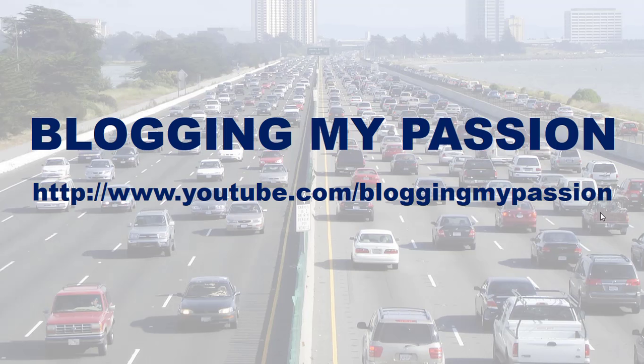So these are the 10 must-have WordPress SEO plugins that you need for your WordPress blog or site. I hope you liked this video. If you did, please subscribe to my channel — you can find it on YouTube at Blogging My Passion. Thank you very much.